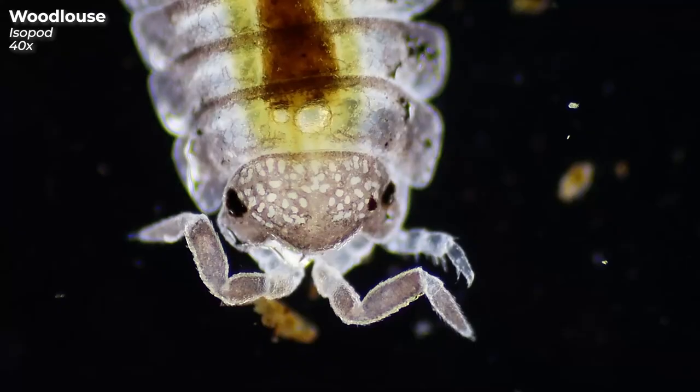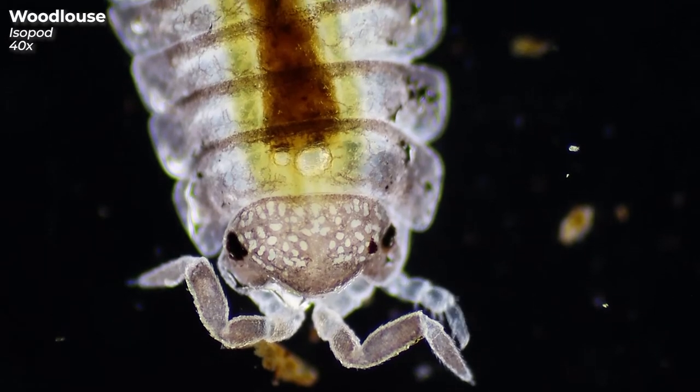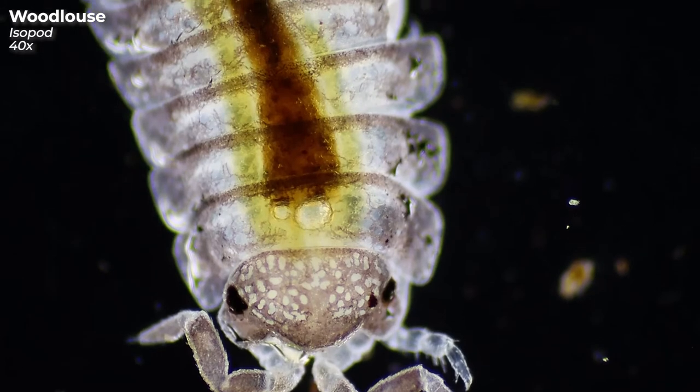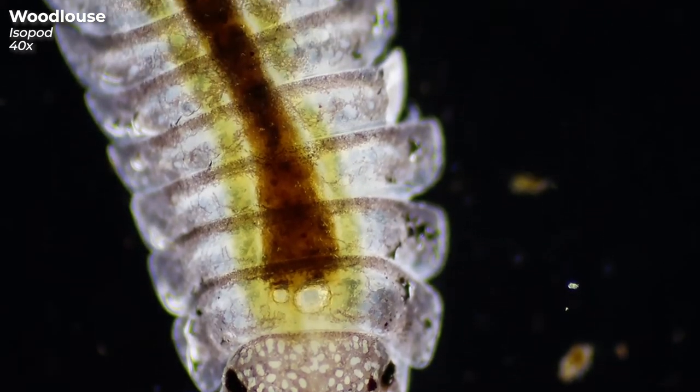Thankfully, our second candidate doesn't look quite as scary. Say hello to Wendy — Wendy the Woodlouse. I don't know why I named her Wendy, but she somehow looks like a Wendy to me. And yes, she is female — I checked it.